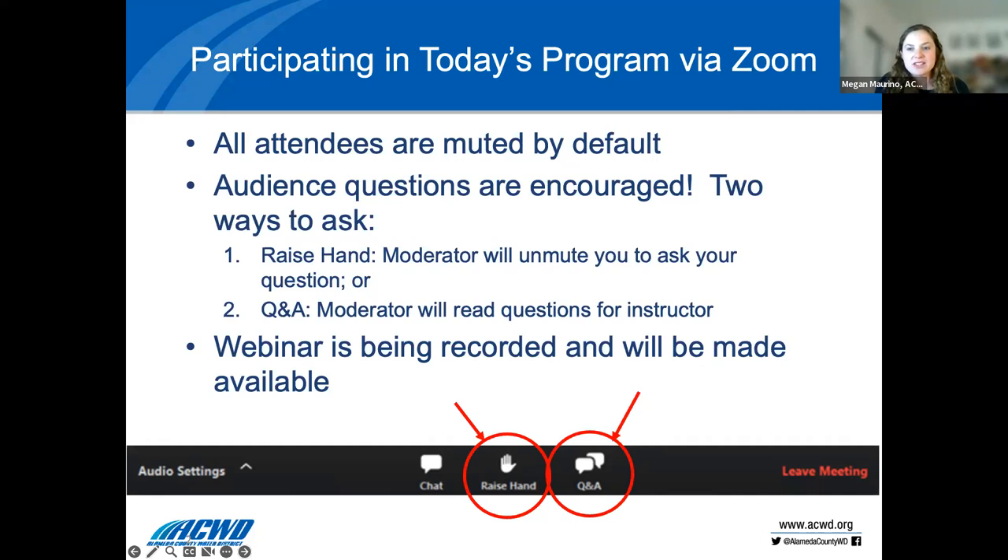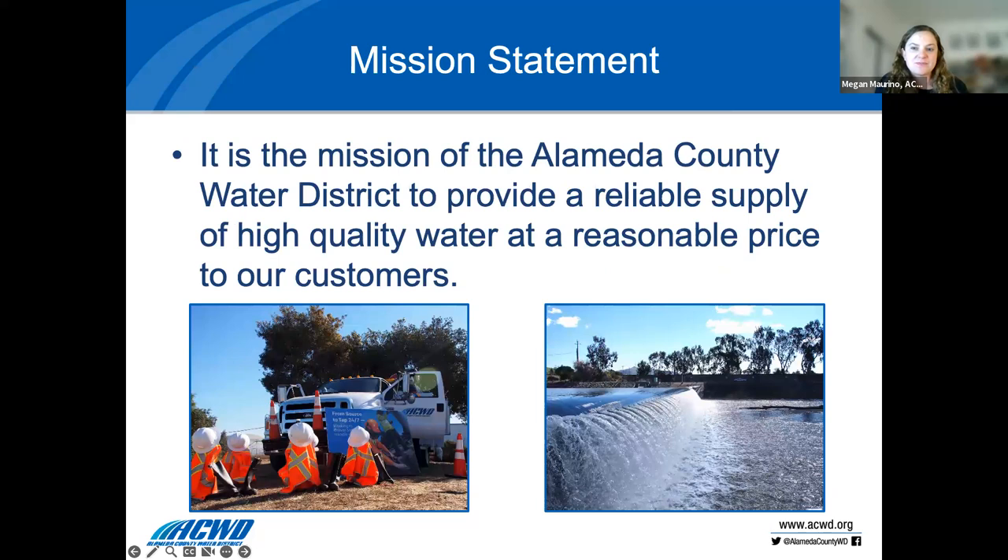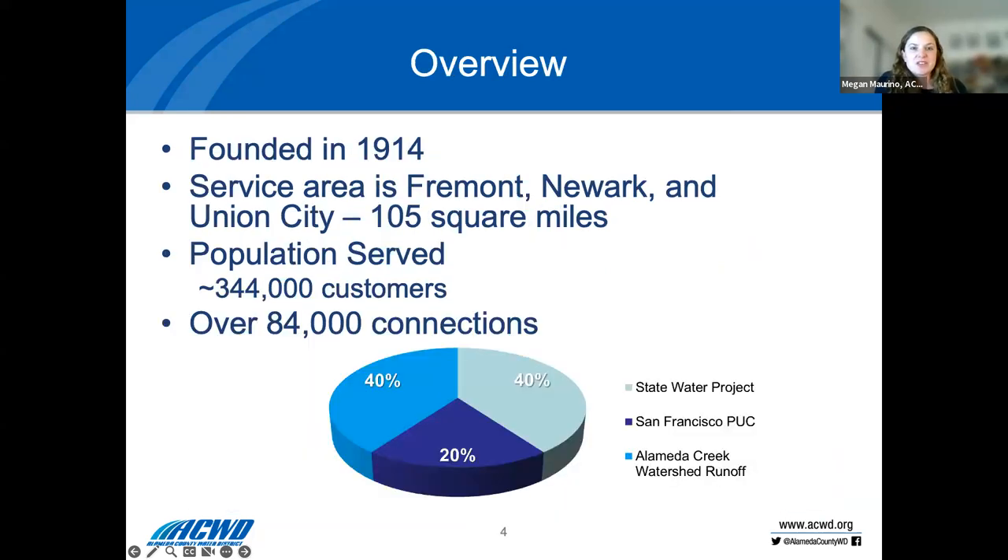This is recorded, so all the slides and content will be posted to YouTube, ACWD's website, and the FOSCA website for later viewing. The Alameda County Water District has a mission to provide a reliable supply of high-quality water at a reasonable price to our customers. We serve Fremont, Newark, and Union City — about 105 square miles with over 344,000 customers and 84,000 connections.